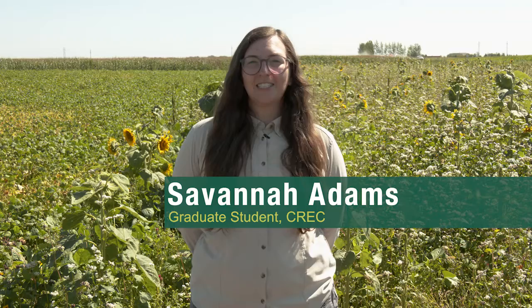Hello, my name is Savannah Adams and I'm a graduate student here at NDSU. This is my second year conducting research both here at CREC as well as HREC over in Hettinger. For my project, we have planted this pollinator planting right here, which is adjacent to our dry bean crops.